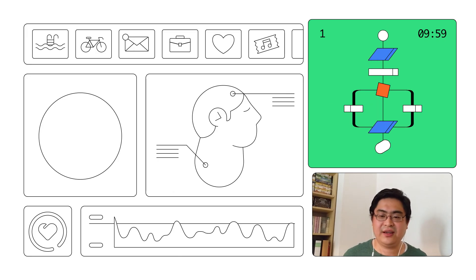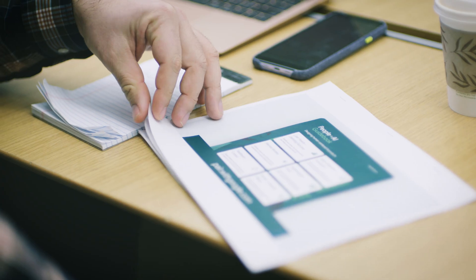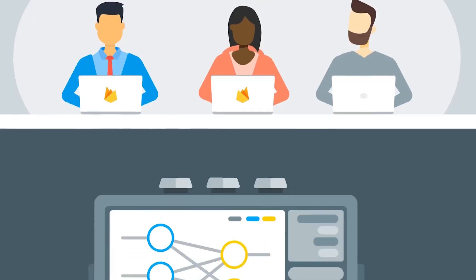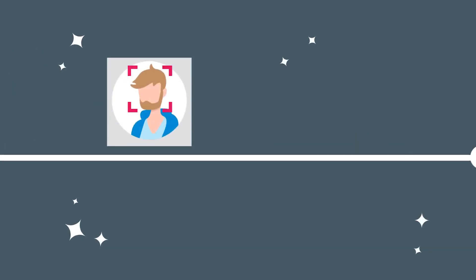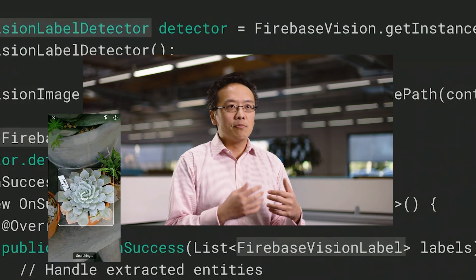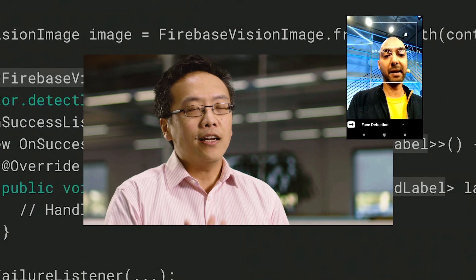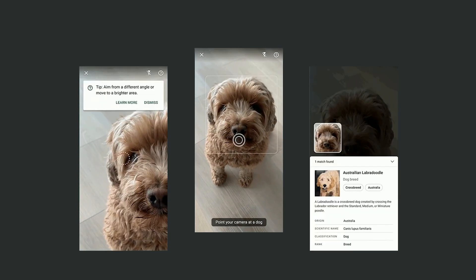With ML Kit, I have the capability of hosting custom TensorFlow Lite models. ML Kit is a machine learning SDK, and what it does is, on one side, it packages all the best Google models in a very easy-to-use package — things like object detection and tracking, which would take developers, if not days, months to perfect. The other side of ML Kit is enabling developers to use their own custom models.